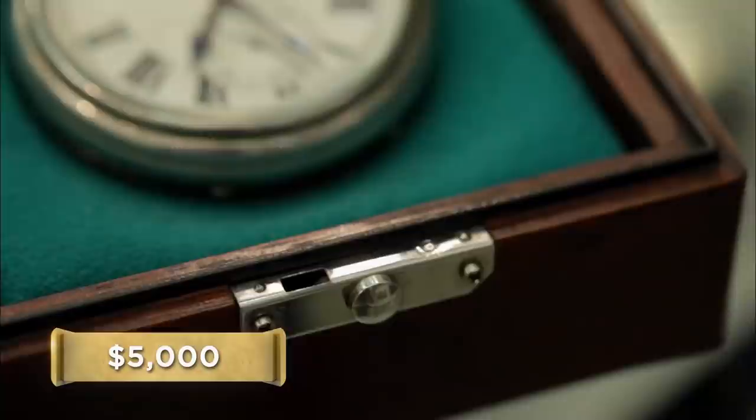How much are you looking to get out of it? $5,000 with the boxes. We're a little high. The boxes definitely make it cool, but I'm going to have to make the assumption that this watch was a marketing play.